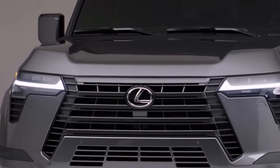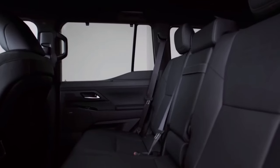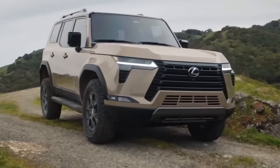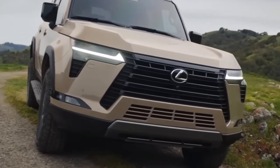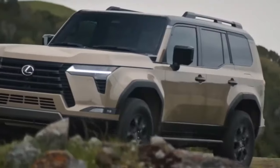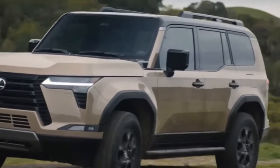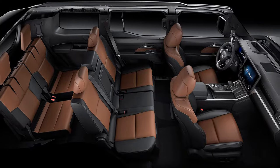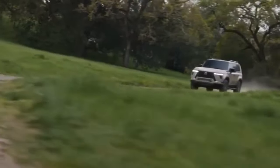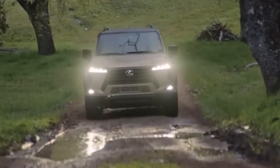When it comes to luxury SUVs that effortlessly blend opulence with rugged performance, the 2024 Lexus GX 550 stands as a shining example. This review takes you on an exciting journey through every facet of this remarkable vehicle, from its captivating exterior and sumptuous interior to its powerful engine, exceptional performance, fuel capacity, advanced infotainment system, and much more.